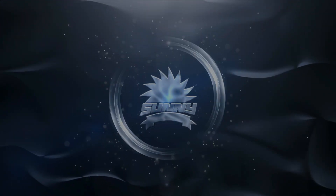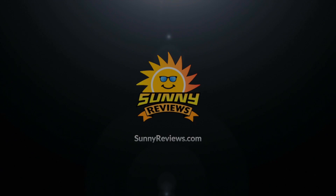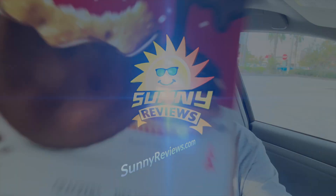Fudge covered Ritz crackers — have you guys checked these out? Limited edition! Let's check it out together right now. Hey guys, welcome to Sunny Reviews. I'm Sunny. What do I do? See it, smell it, taste it, rate it. I just saw this and I was like, oh, I need to have that right away.